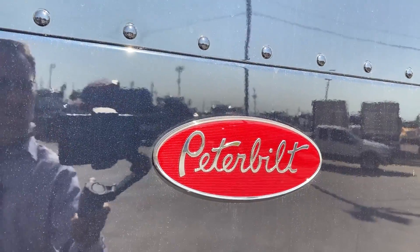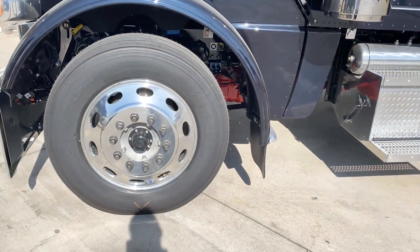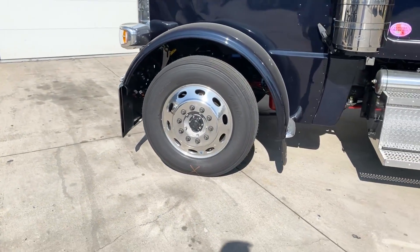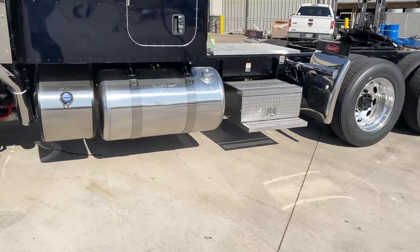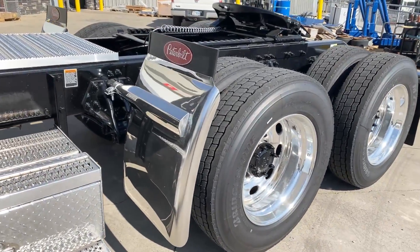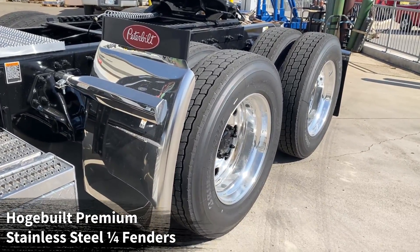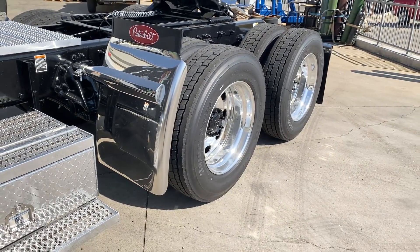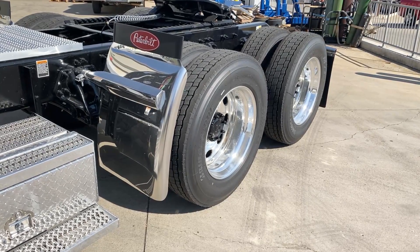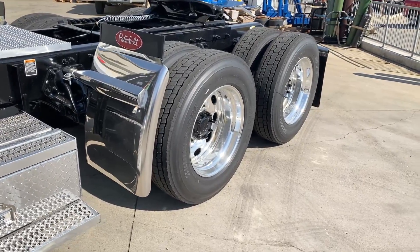That Peterbilt red emblem looks great against the Black Sapphire paint. We've got 24.5 tires all the way around with the Peterbilt ovals — Bridgestone R284s up front and the Bridgestone M713s in the rear. You can see we've got the 30-inch Hodgebilt premium stainless steel fenders with triangle mounts. These 30-inch quarter fenders are the largest you can get from the factory. You also have a 27-inch tube mount and either a 22, 23, or 24-inch triangle mount as well from Hodgebilt.